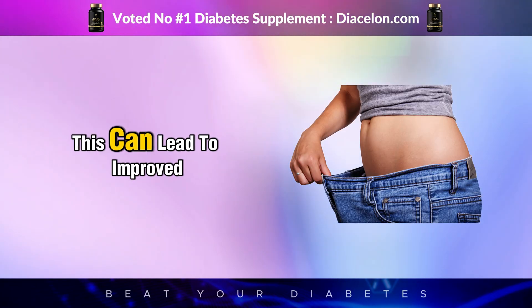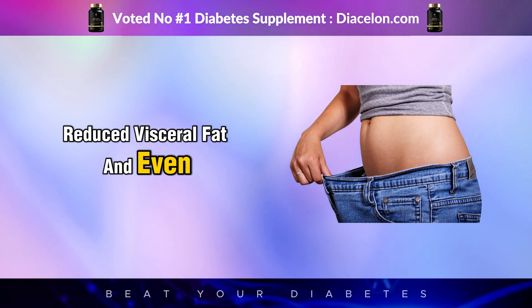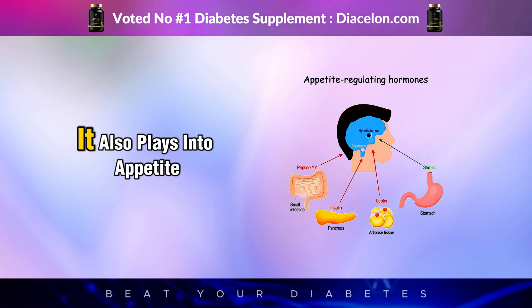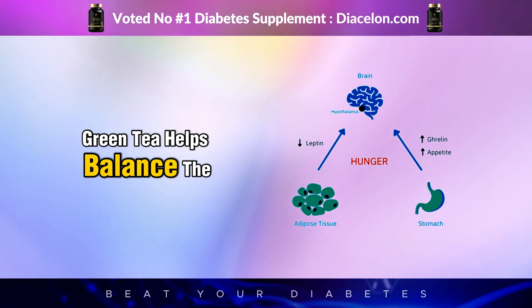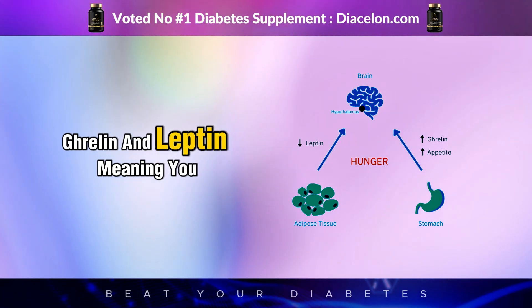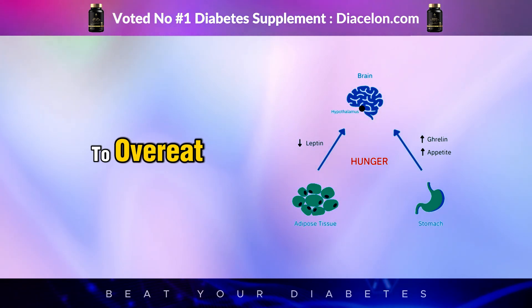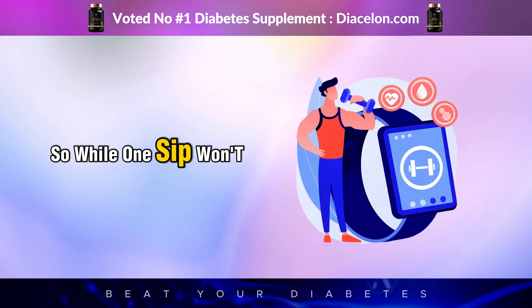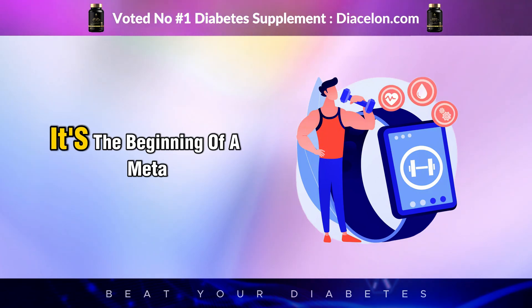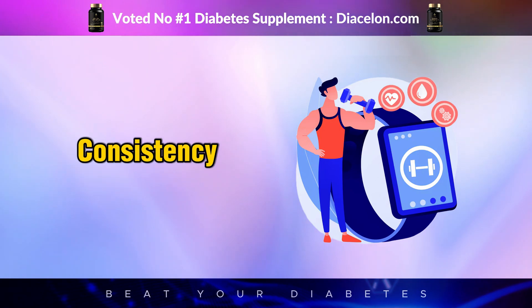Over time, this can lead to improved weight management, reduced visceral fat, and even better cholesterol levels. Green tea also plays into appetite regulation. Some studies suggest it helps balance the hunger hormones ghrelin and leptin, meaning you may feel fuller longer and be less likely to overeat — an important part of diabetes care. So while one sip won't shed pounds overnight, it's the beginning of a metabolic rebalancing process that becomes more effective with consistency.